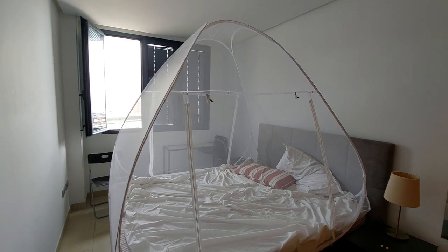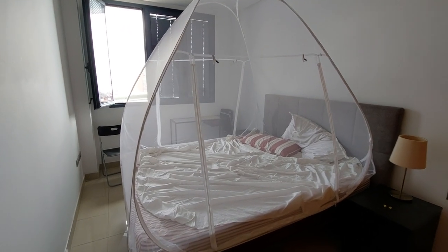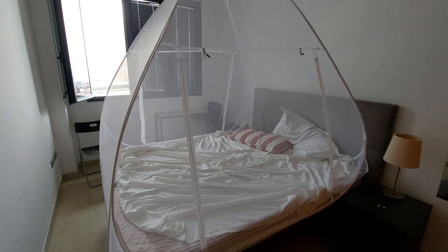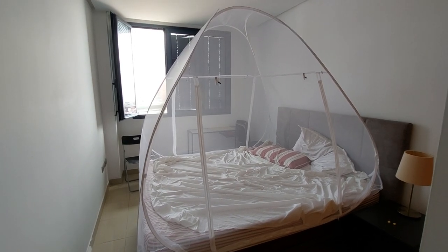I'm very happy with it — very reasonable in price and very effective. No more bites from those pesky little mosquitoes.